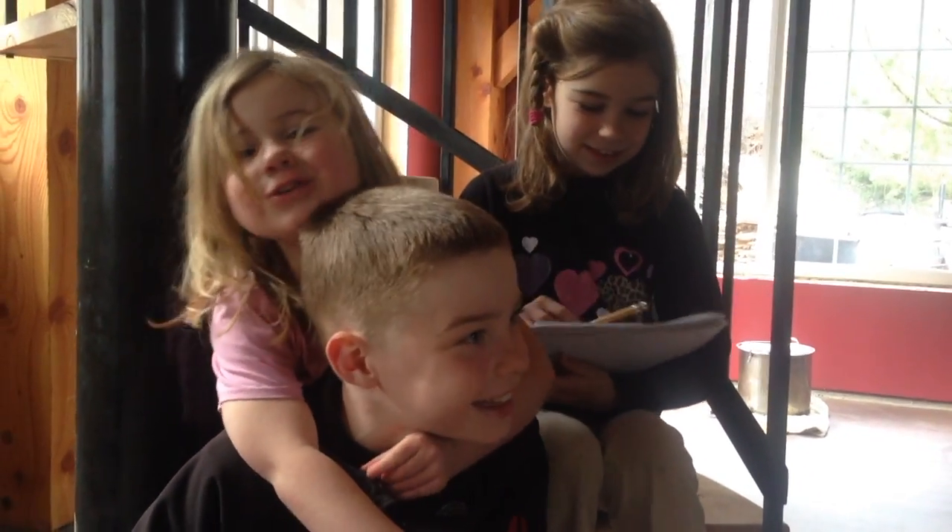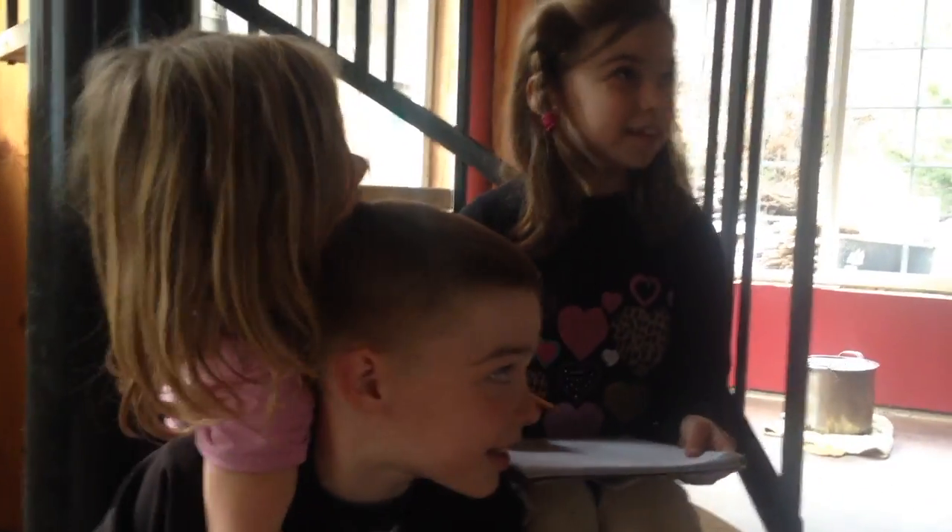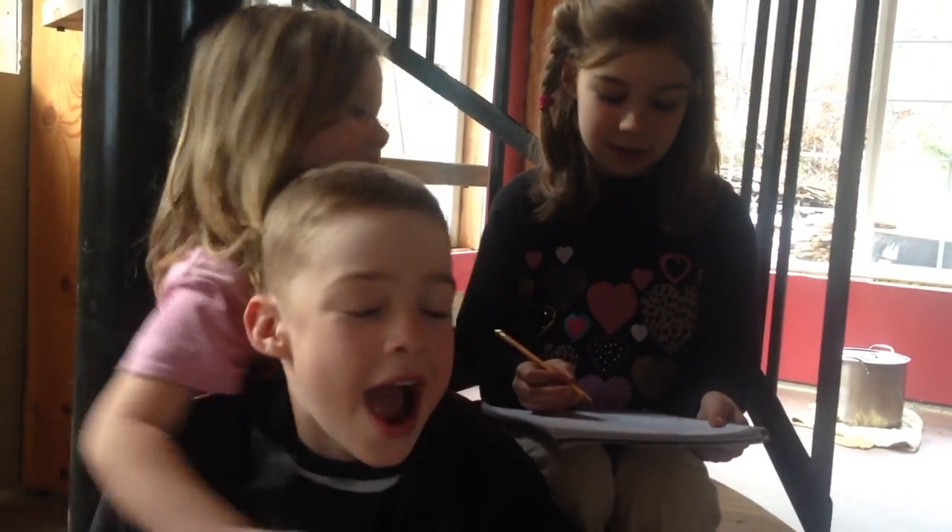Moving day! Today we're moving into the house!